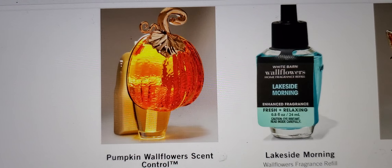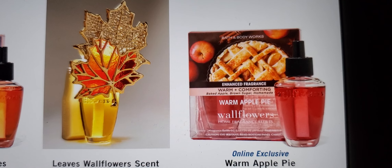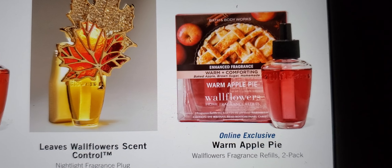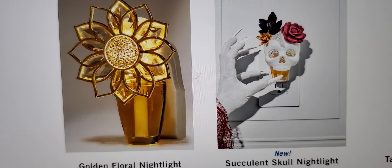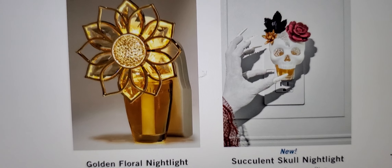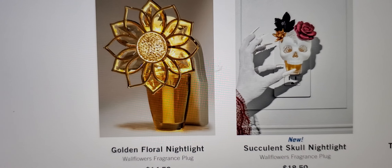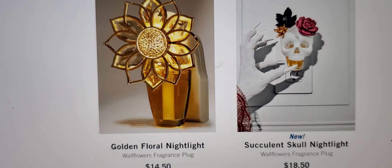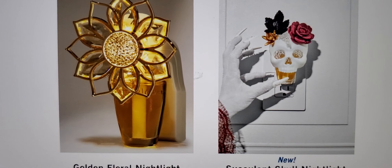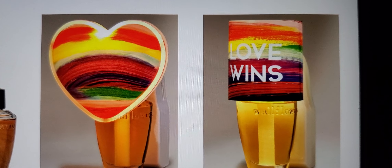That's what it looks like. Then you've got your leaves wallflower scent control and a warm apple pie refill — to get that smell in your home for the holidays. I wish this one was part of that deal, maybe it is in stores — the succulent skull, that is so pretty in person. Some are bigger than others, but I love that skull one. Oh look at these with the hearts — 'Love Wins.'